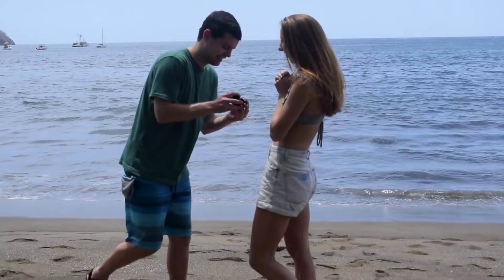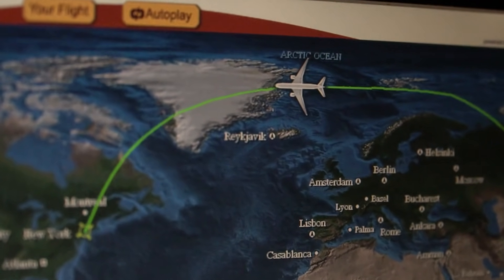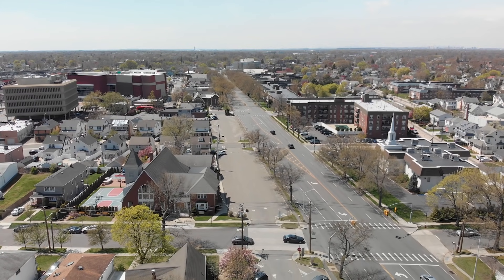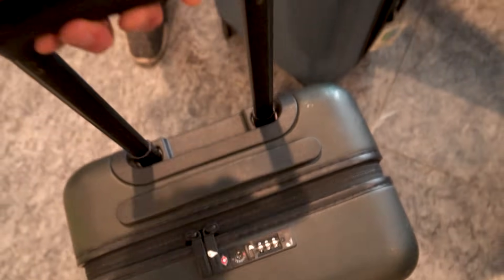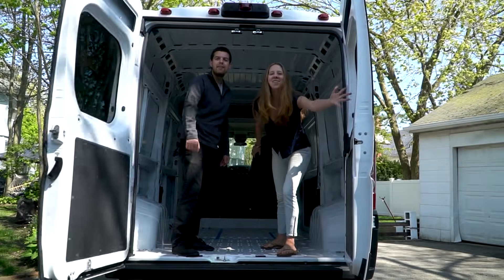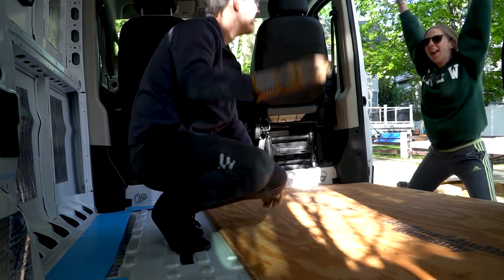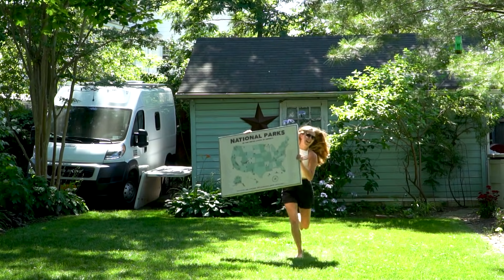We're Aaron and Brandon, an engaged couple who were traveling the world full-time until the pandemic hit and abruptly brought us back home to New York. With the uncertainty of when we could travel internationally again, we had to figure out what to do next. So in the beginning of May, we bought a Ram Promaster and decided to convert a cargo van into a camper van and attempt a road trip to every national park in the continental United States.